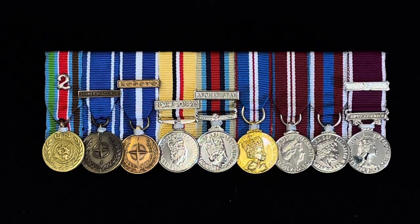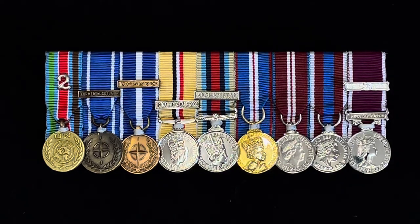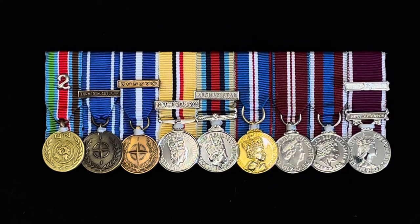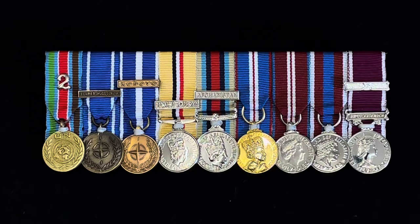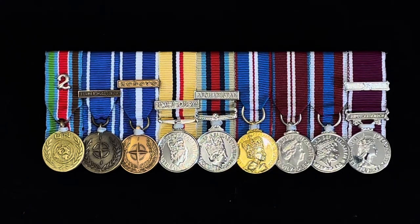Here we have the United Nations Bosnia medal, which was the UNPROFOR — the Protection Force mandate from 1992 to 1995. If you notice, it's got a numeral there which is chrome. The United Nations medals have chrome numerals. On NATO medals the numerals would be a bronze colour. The numerals indicate how many tours that soldier served in that theatre of war — in this case he was there twice. I've seen them up to six, meaning some guys went back on that particular tour six times. If you know anybody that's done more than six, comment below.